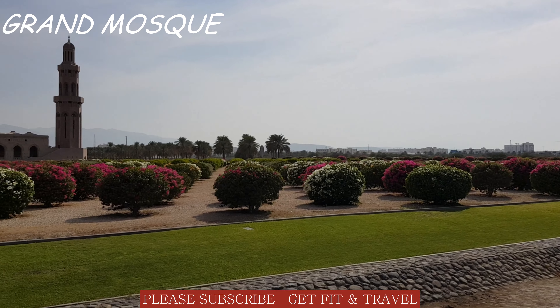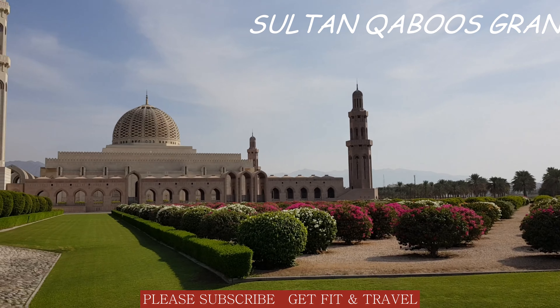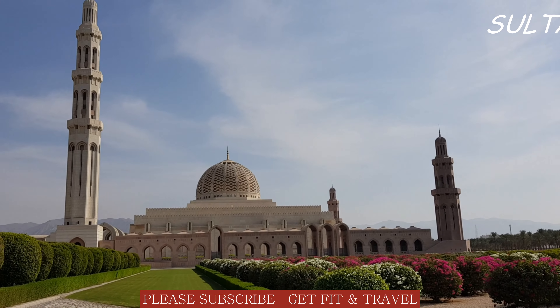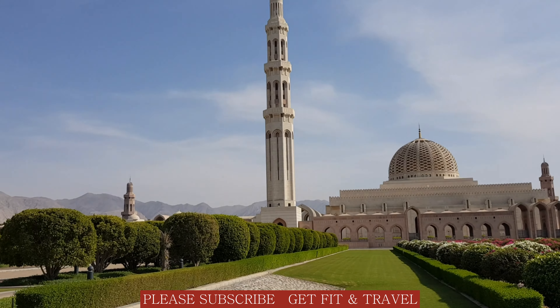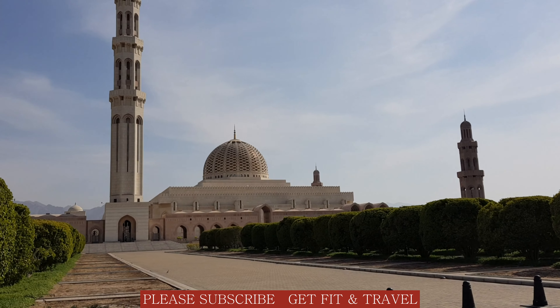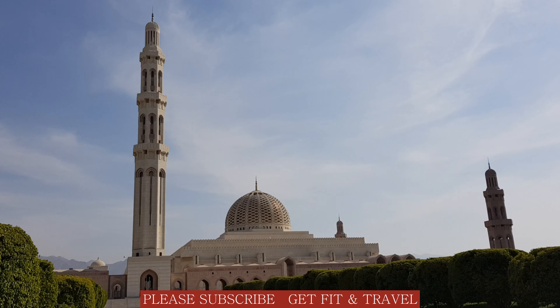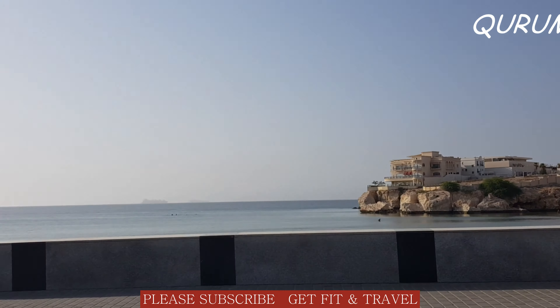Sultan Qaboos Grand Mosque is the largest mosque in Oman. Qurum Beach is the most happening place in Muscat.